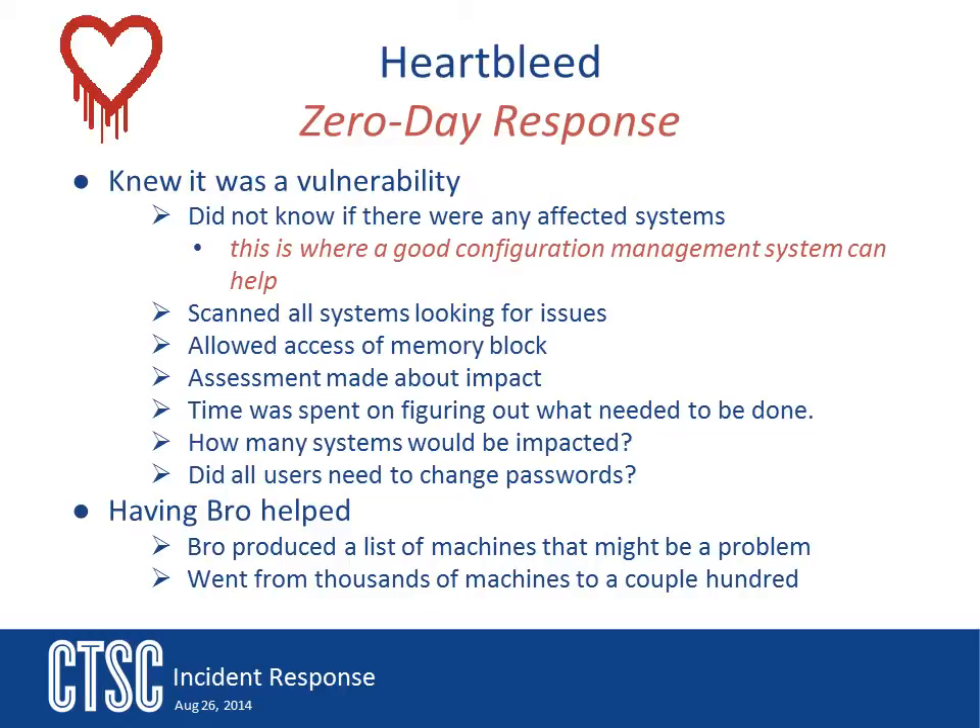A lot of time was spent on communications during this incident. Discussion between the internal NCSA security team and the campus security team talked at great length about what to do with the issue. The question was what to do with the known vulnerable systems — should they be blocked, or was it safe to let them run? These were things that needed to be decided since much of the problem was unknown. It was known that passwords were vulnerable to Heartbleed, but what would the real impact be to systems and the university?